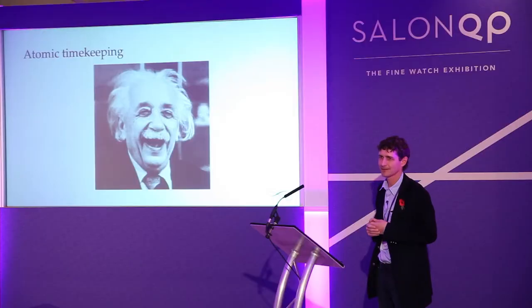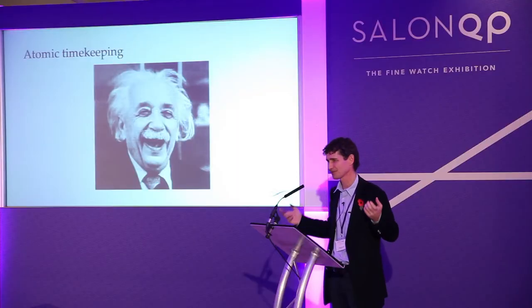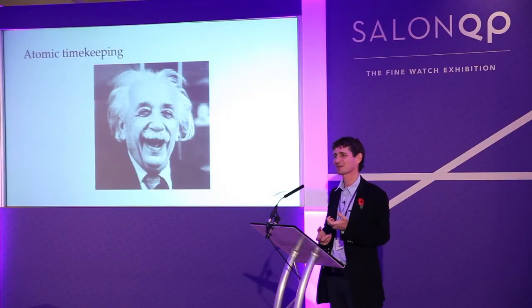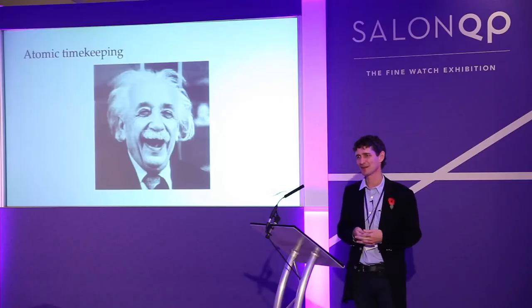Timekeeping beyond that — well, the last laugh is on Einstein. If you try to achieve greater accuracy, relativity steps in and you suddenly notice that your clocks are disagreeing with each other, not because there's anything wrong with them, but because they experience different times as they move through space. So it would be nice to be more accurate, but actually time starts to lose its meaning after that.